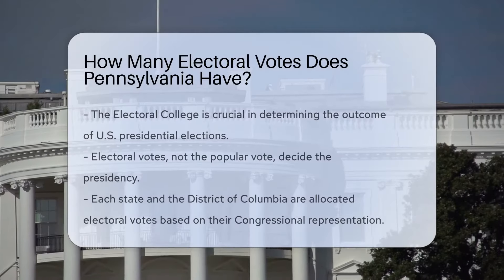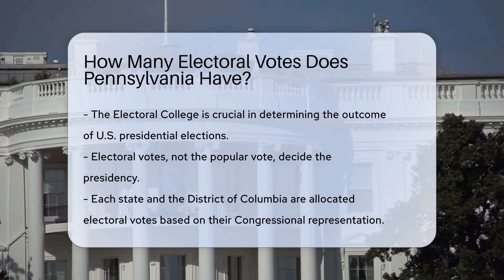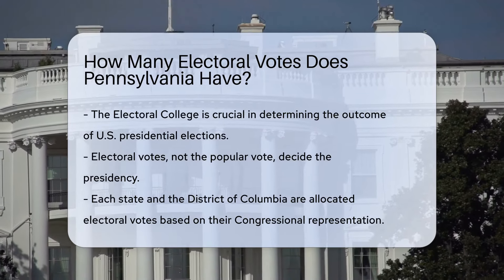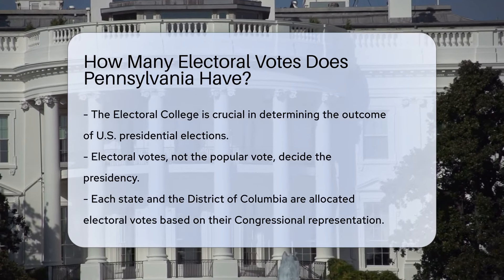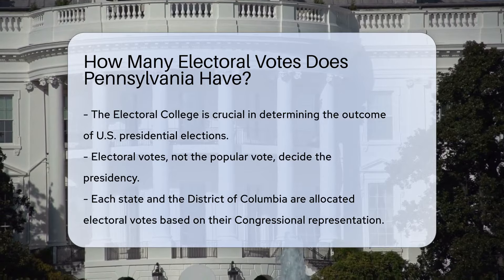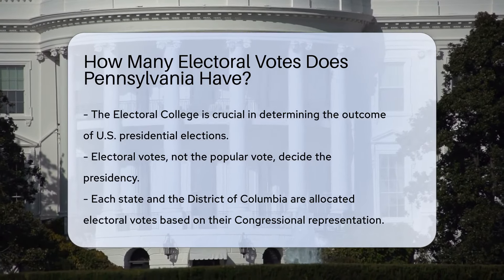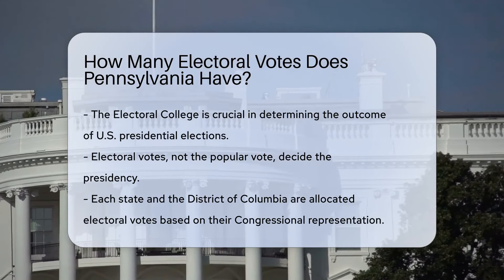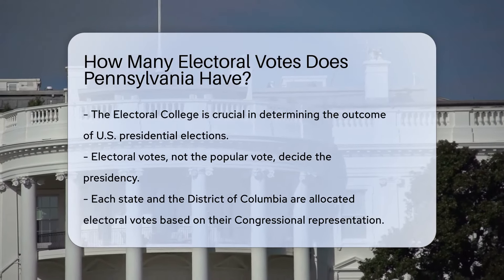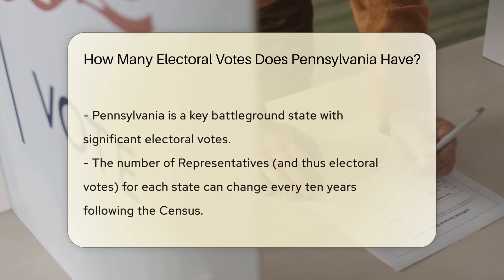In the United States, the Electoral College plays a pivotal role in the presidential election process. It is a unique system that determines the outcome of the presidential elections, not by popular vote, but through electoral votes. Each state, along with the District of Columbia, is allocated a certain number of electoral votes, which is directly related to its representation in Congress. This means the total number of electoral votes a state has is the sum of its senators and representatives in Congress.